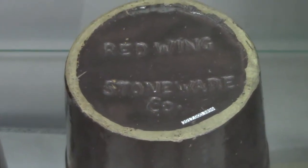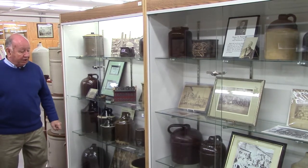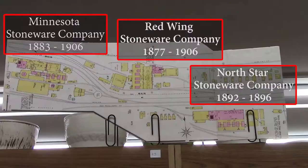Very few of the hand-turned pieces were ever marked. A much higher percentage of molded pieces were marked. As you go through here, you can see how each company made similar items, but the shapes were just a little bit different.